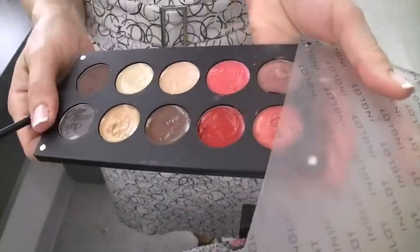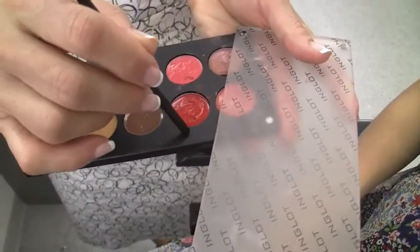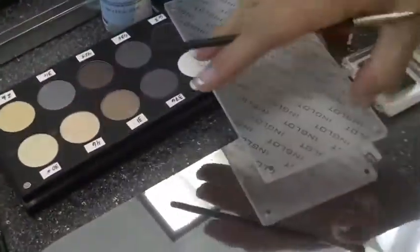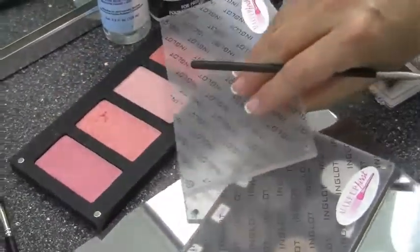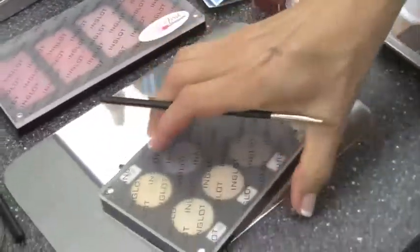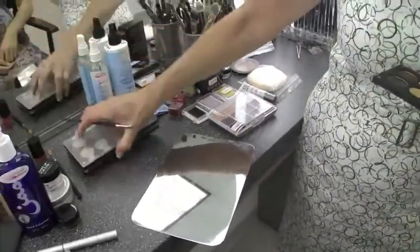I'm going to be using a product by Inglot for the eyebrows. This is a palette that you can actually put together if you'd like. These are two eyebrow products, four concealer products, four lipstick products — or you can put it together with all eyeshadows or all blushes. They're all magnetized, sticking to the palette, making for a very compact case.